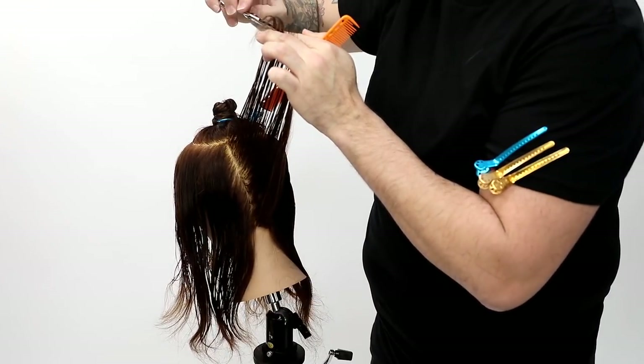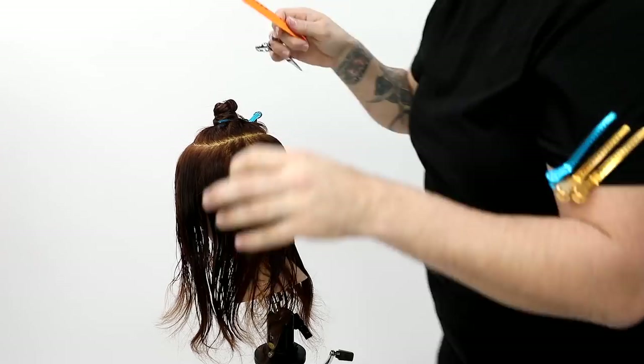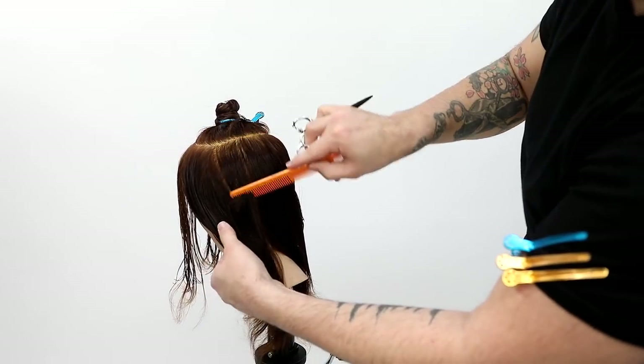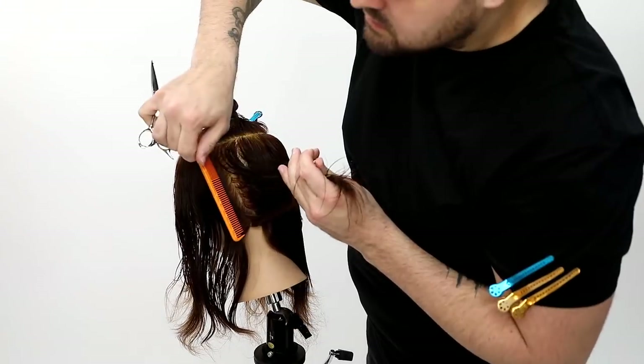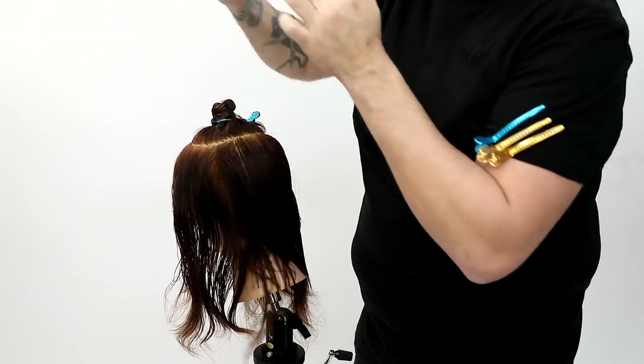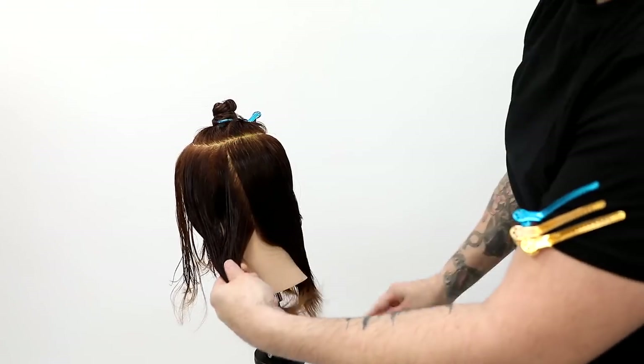You don't want to pull your hair too far over or take too thick of sections. People tend to grab a ton of hair and bring it over, which creates too much over-direction — you're going to lose your guide or push too much weight to one side. So if you're trying to stay consistent, make sure you stay consistent with those sections as well.